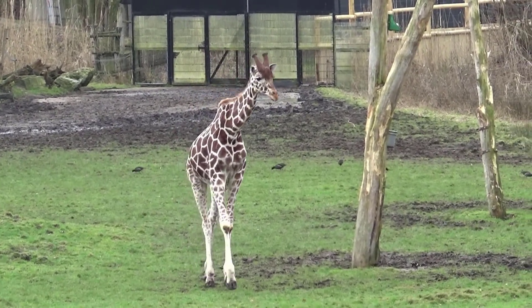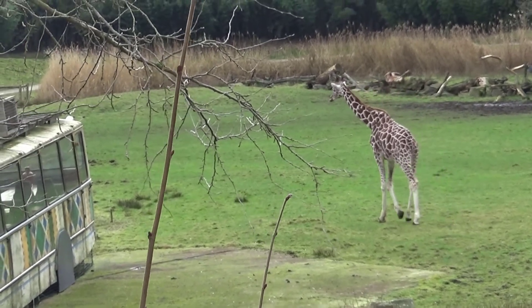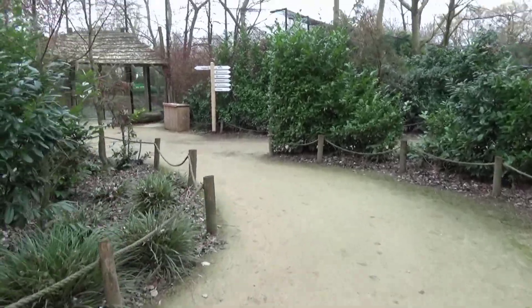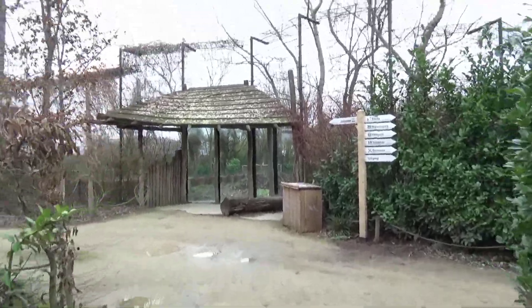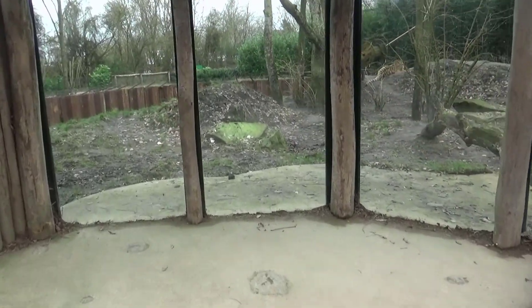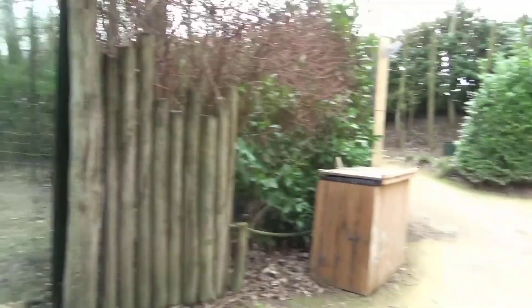This zoo has reticulated giraffe — might be worth pointing out Beekse Bergen has a Nubian giraffe. Just imagine sitting in that bus with a giraffe right outside — that'd be so cool! In Beekse Bergen of course you can see a giraffe from your own car, but this captures that same feeling. Here's another viewing point of the other tiger habitat with cool reverse landscape immersion — a log going right through the glass. I think that's really neat.